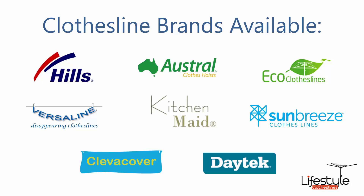All of the leading clothesline brands are available through Lifestyle Clotheslines. These include the famous Hills brand, which includes all of the rotary and the Hills Hoist product clotheslines, a range of folding rotaries, wall mounted clotheslines, retractables and portable products. Also Austral clothes hoist, Eco clotheslines — a brand we recommend for the folding range — wall mounted and freestanding, plus the Versaline, KitchenMade and Sun Breeze brands, plus Clever Cover which is a waterproof cover for clotheslines, and the Daytech range of products as well.